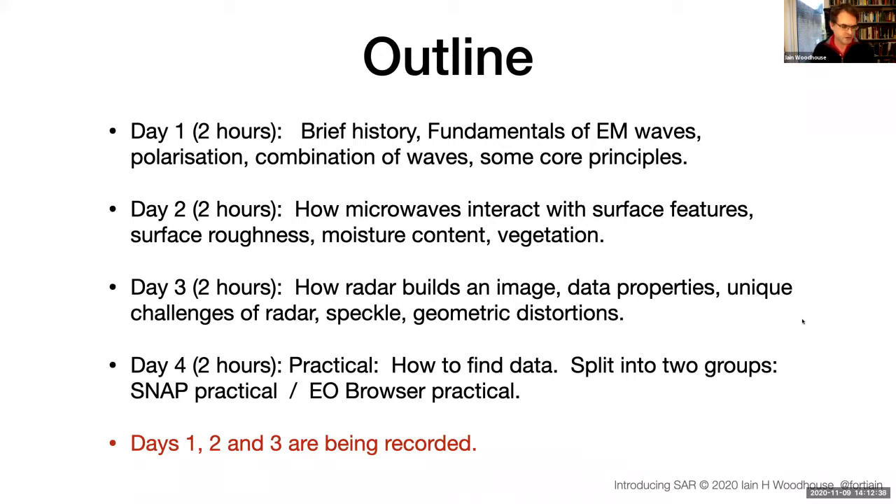EarthBlocks is a great opportunity to access data very quickly and look at examples. You can decide which group you end up in by the end of day three. You may decide the SNAP practical work is something you could do in your own time, and just join the plenary group looking at data and discussing it.